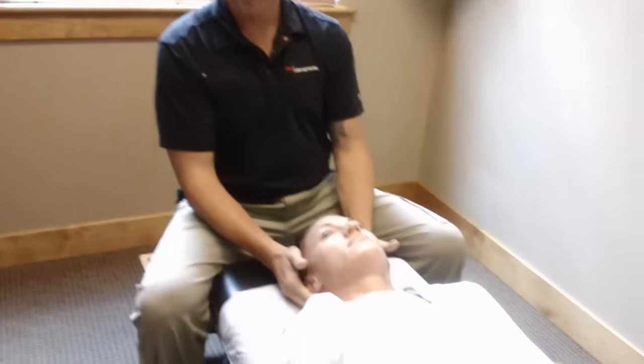Hi, Dr. John back again with Pro Chiropractic and today we're going to demonstrate three different ways to have your neck adjusted at the chiropractor. Many people think that they come to the chiropractor, you have to lay on your back to get your neck adjusted, but there's also some other ways you might find more comfortable. But first, let's demonstrate the typical neck adjustment.